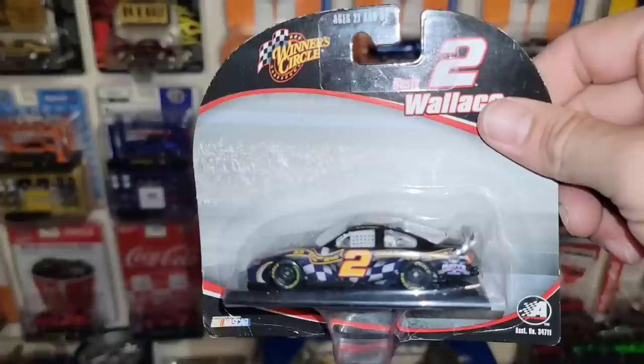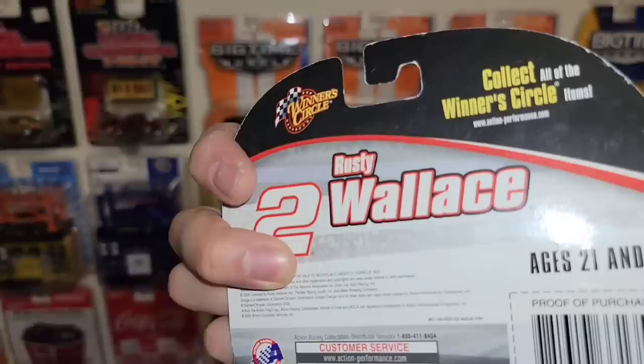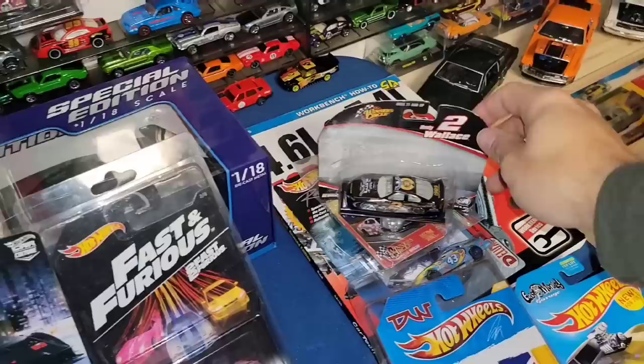Oh dude — look at that — Rusty freaking Wallace! Here we go — wicked number two, the 1989 NASCAR Cup Champion. That is sweet, love the short card on this one. Rusty's Last Call in the Dodge Intrepid. Wow — that is awesome. The NASCAR collection continues to grow and I love it.